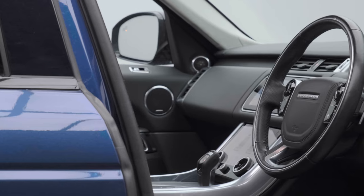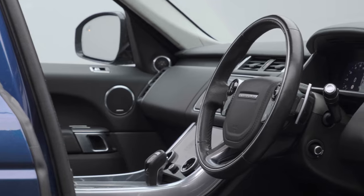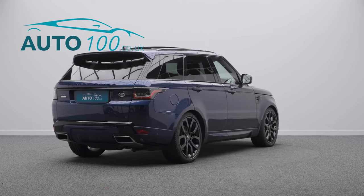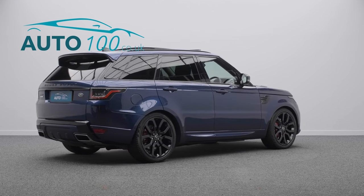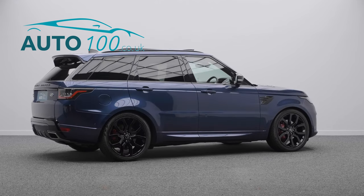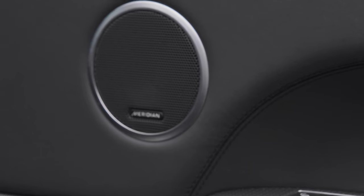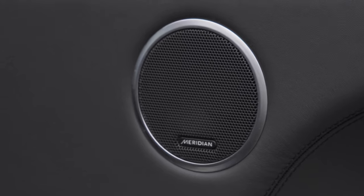It also boasts being VAT qualifying and having additional factory options with full Land Rover main dealer service history. This highly desirable driver's car also benefits from head-up display, sliding panoramic sunroof, cabin ionizer, and adaptive cruise control.